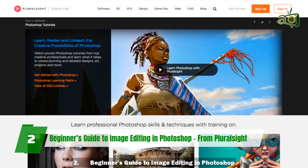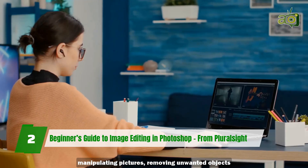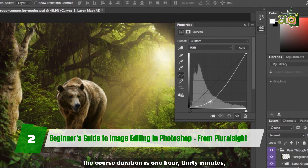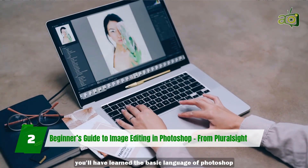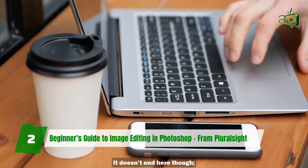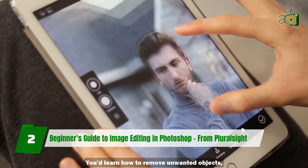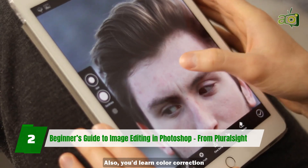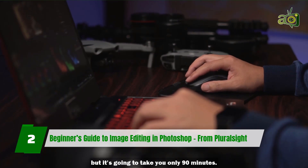2. Beginner's Guide to Image Editing in Photoshop from Pluralsight. Interested in design, manipulating pictures, removing unwanted objects, or adding what you want? You might want to take this course. The course duration is 1 hour 30 minutes — just 90 minutes. By the time you're done, you'll have learned the basic language of Photoshop, such as terms, definitions, and tool names. You'll also learn to use some of the basic tools and techniques in Photoshop — how to remove unwanted objects, resize images, and resample them. You'll also learn color correction and even more. This is an introductory class, but it's going to take you only 90 minutes.